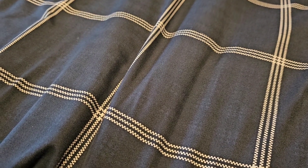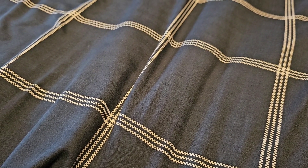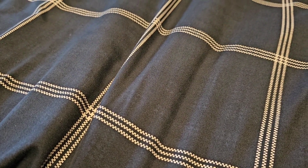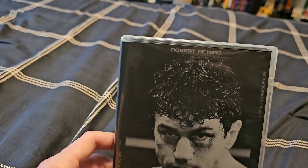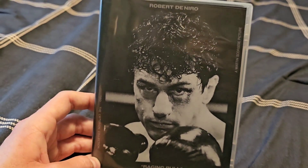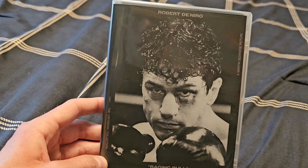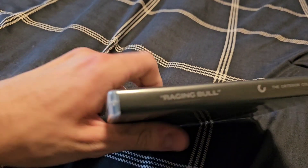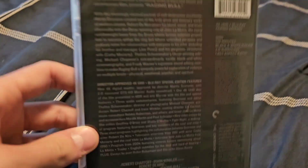So without further ado, let's get started. The 4K Blu-ray we have here is the 2022 4K Blu-ray release of Raging Bull — a 1980 film starring Robert De Niro, directed by Martin Scorsese. This is my third Criterion 4K Blu-ray; the first two being The Piano and Lost Highway. Here's the spine — this is spine number 1134.